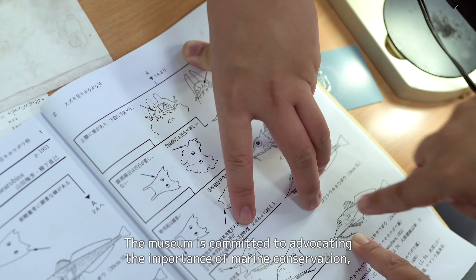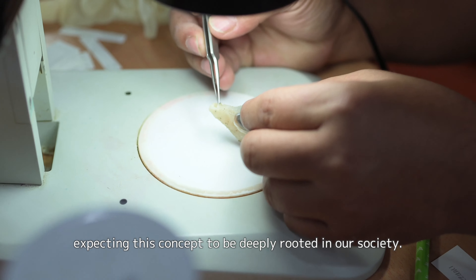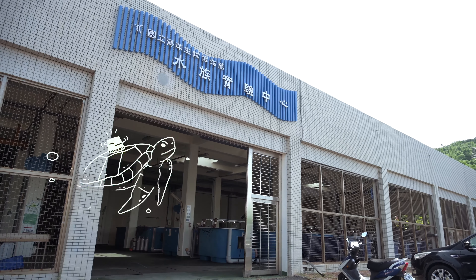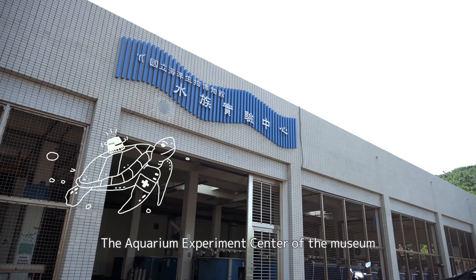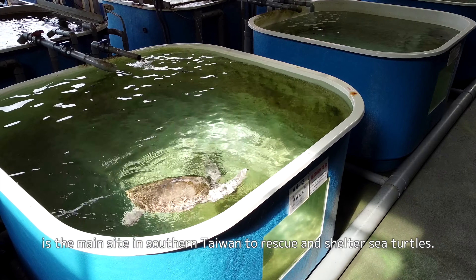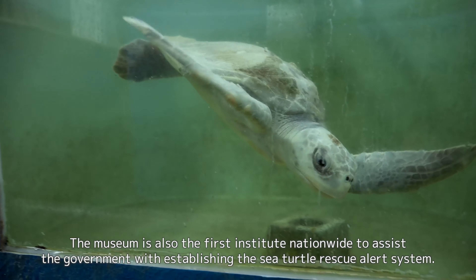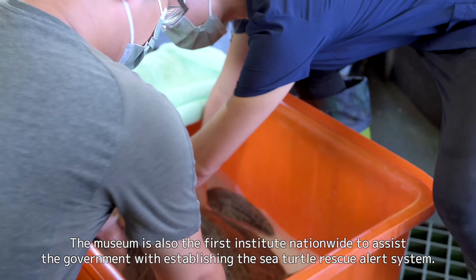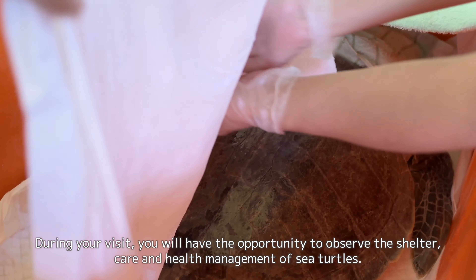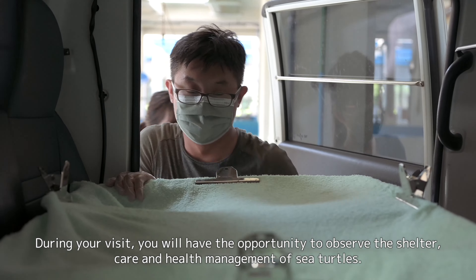The museum is committed to advocating the importance of marine conservation, expecting this concept to be deeply rooted in our society. The Aquarium Experiment Center is the main site in southern Taiwan to rescue and shelter sea turtles, and the first institution nationwide to assist the government with establishing the Sea Turtle Rescue Alert System. During your visit, you will have the opportunity to observe the shelter, care, and health management of sea turtles.